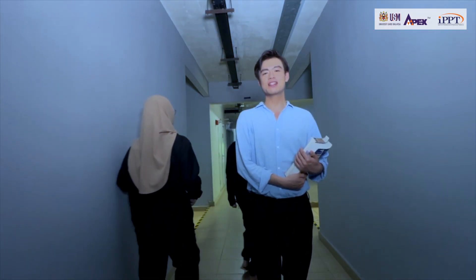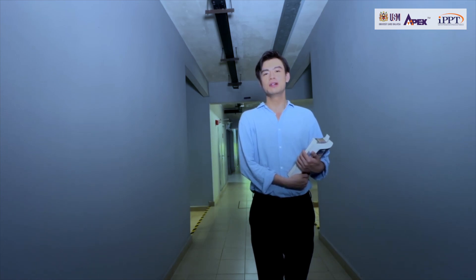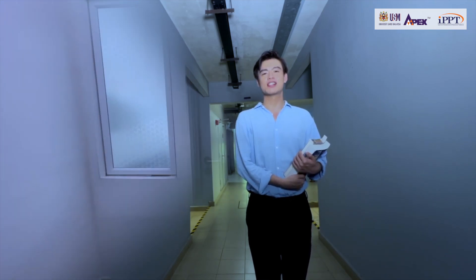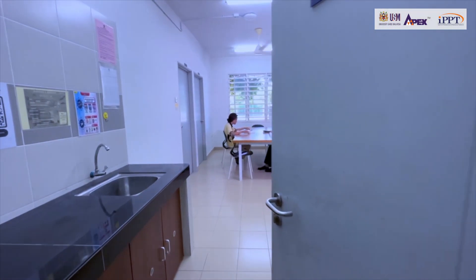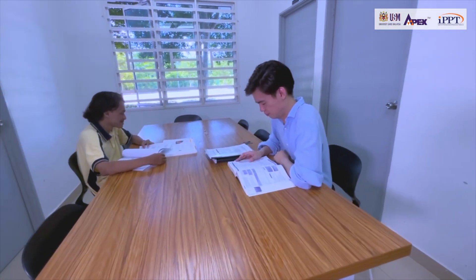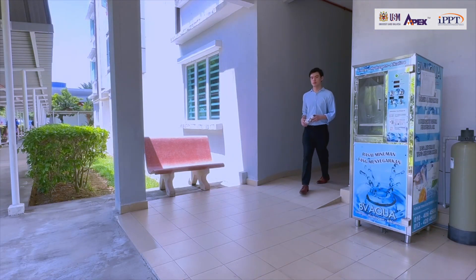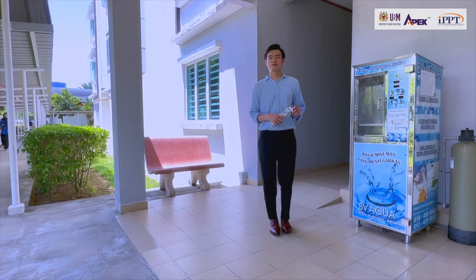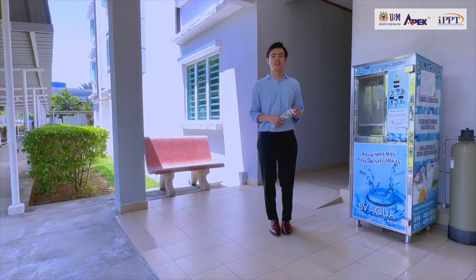College Kediaman also provides conducive facilities such as a study room which can be used by students. College Kediaman also prioritises students' well-being by providing an unlimited clean drinking water supply to keep students hydrated.